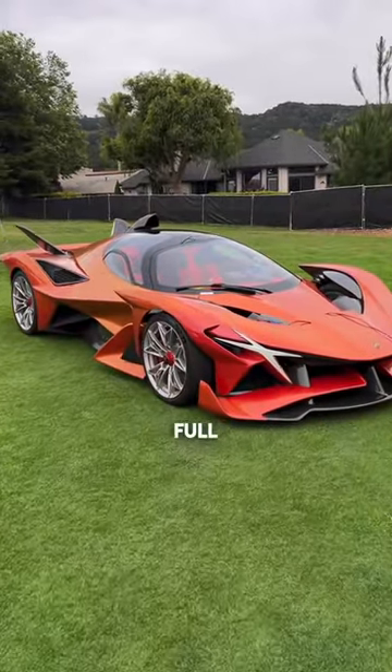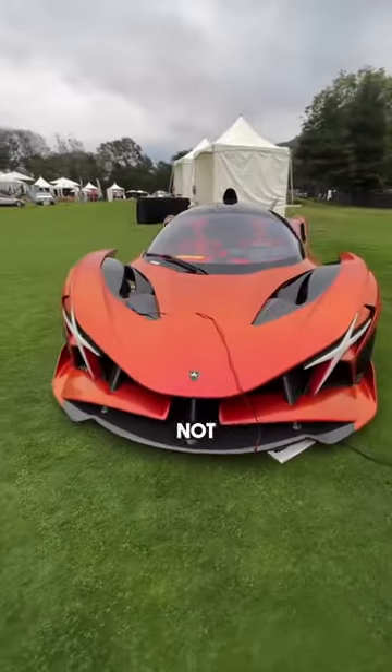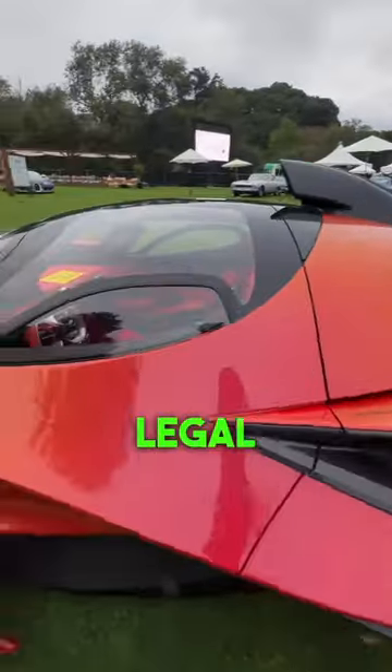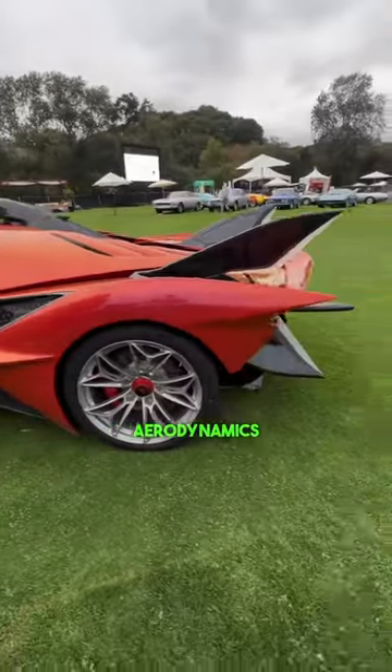Check this out — a full Apollo IE. This car does not even look like it was made for the street, but yes, it is street legal. Look at the inside with that steering wheel, and the aerodynamics on this car are insane.